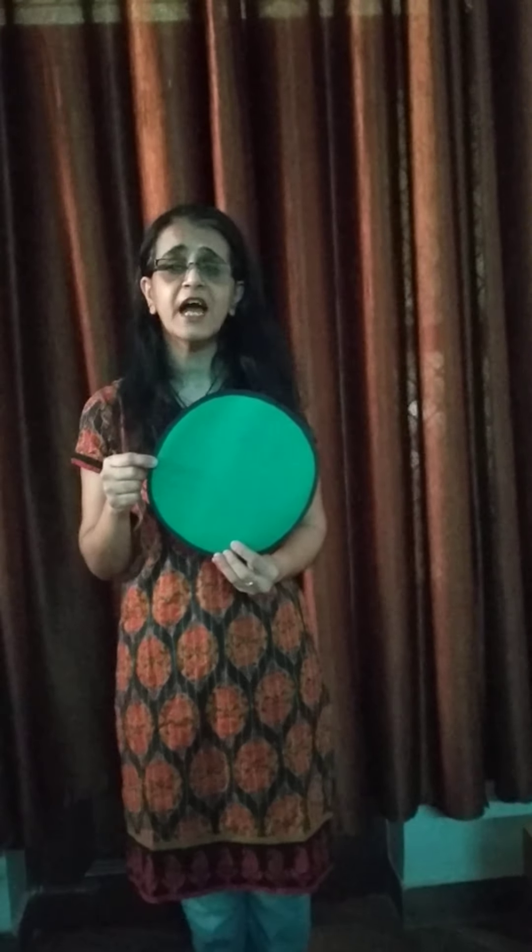How is the weather outside children? It is very hot these days, isn't it? But you must stay inside and take care of yourself. Don't go out to play. Wash your hands after every 20 to 30 minutes, and take care of yourself.